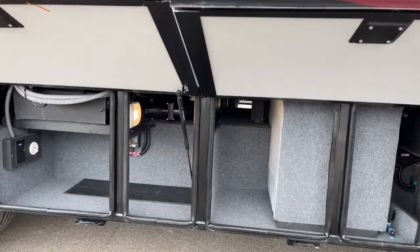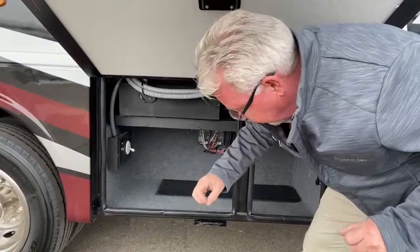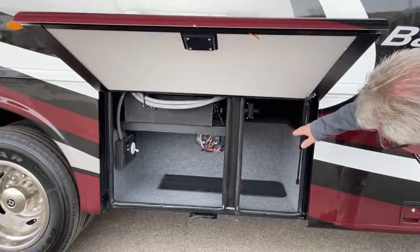Another storage compartment here. This one has an input for your TV — if you want to bring an extra TV and set it up outside, you've got your 110 plug right here. And again, you can see it's kind of a pass-through, which is a little more helpful in the back area.